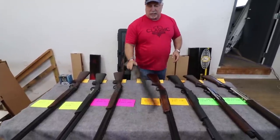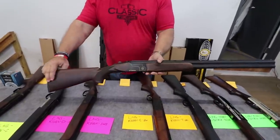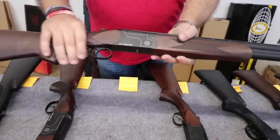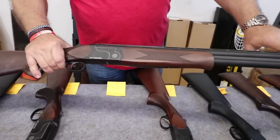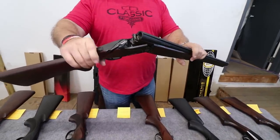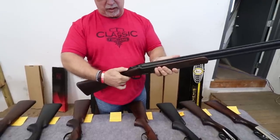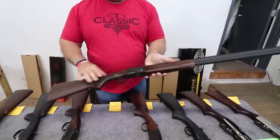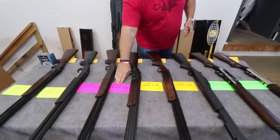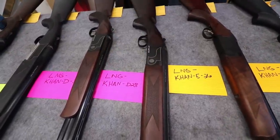Our next shotgun is the Artemis, once again a 12 gauge double barrel. It has a modified vent rib, choke tubes, extractors, rear receiver safety, and single trigger. Beautiful walnut stock and etching with 28 inch barrels on this one. If you like this one with the 28 inch barrels, the SKU is LNG-Con-D-28.